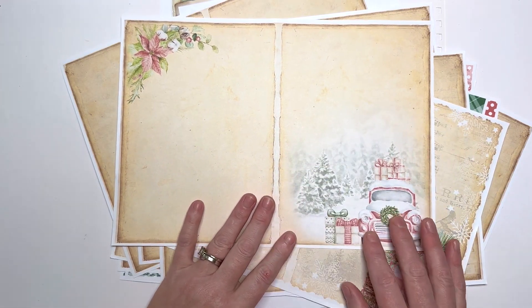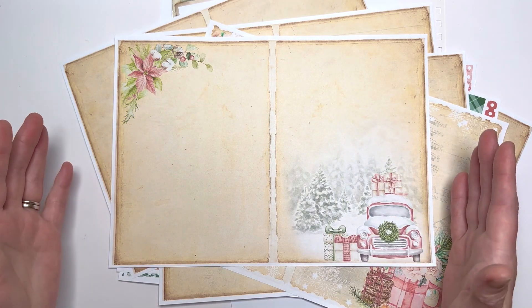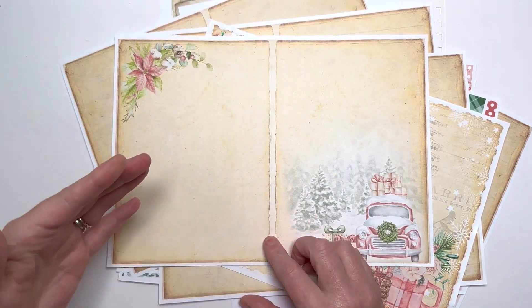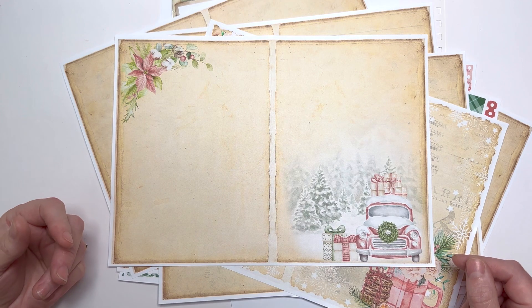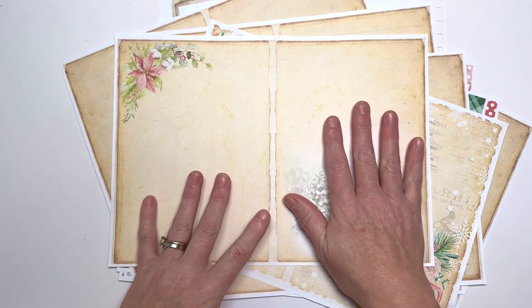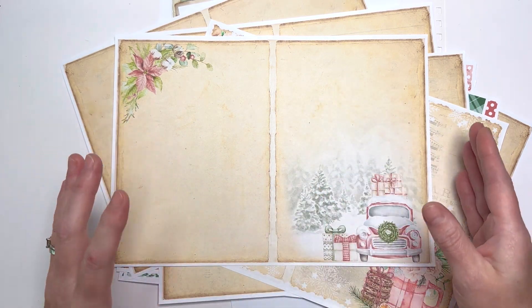You've got your beautiful images but you've got lots of space to write. I do believe that crafts need to be for a reason — they need to be functional, otherwise what's the point? You ever feel like, 'What's the point, why am I making these?' Well, you've got a point because you can write in them, you can journal in them.